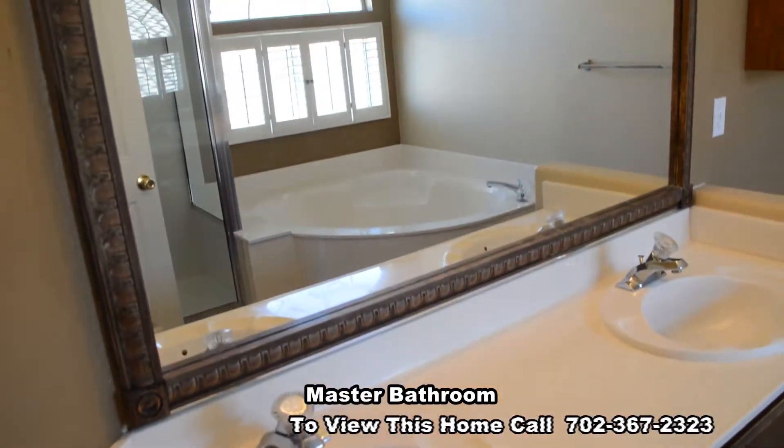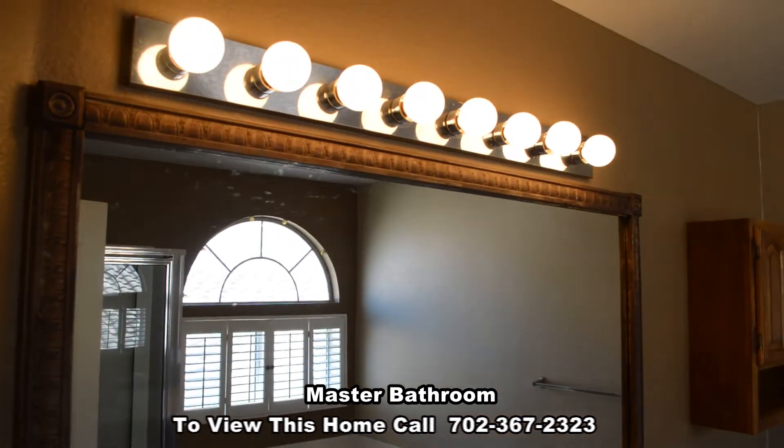The master bedroom has a double-sink vanity, garden tub, and a separate shower.